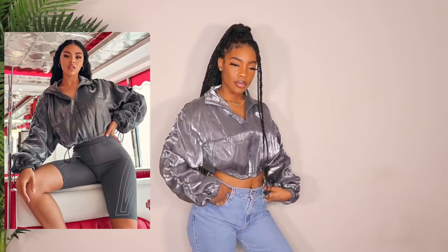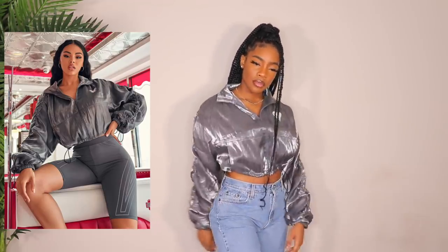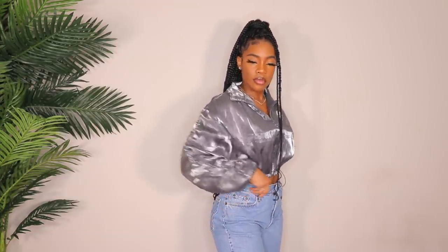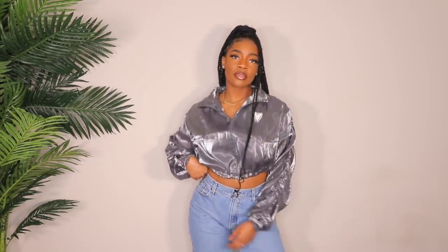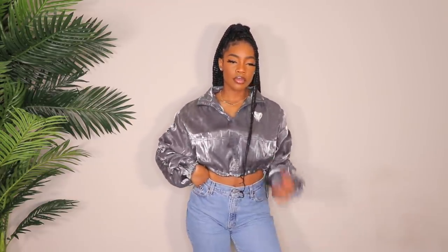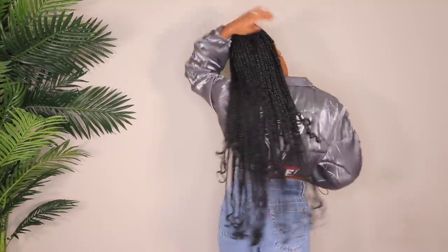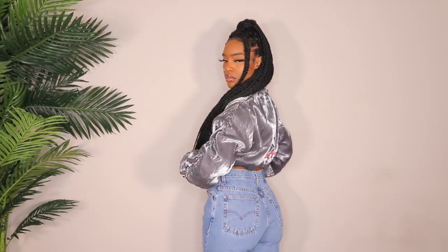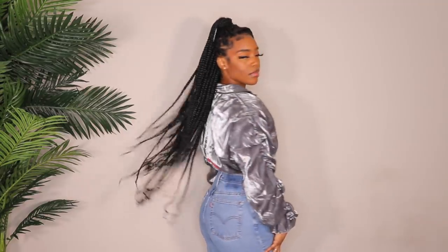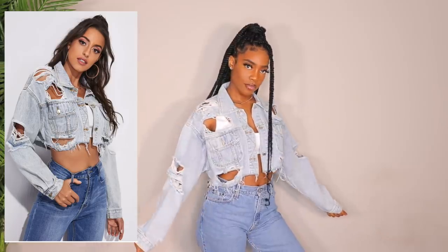Next up is one of my favorite pieces in this video — probably my number one. I love this color. I'm definitely going to rock this with my creepers. I don't see people wearing creepers anymore but I still think they're a vibe, so I'm continuing to wear mine. I got this in a medium. Look at the back — it also has drawstrings underneath to cinch in the waist. This is a whole look.